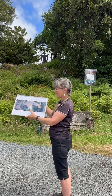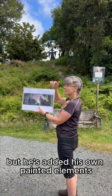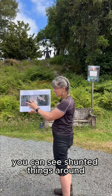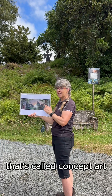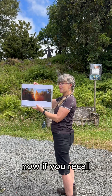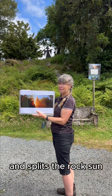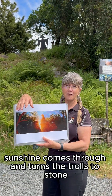We had Alan Lee here. Alan took photos of everything — that is a photograph he took of this spot, but he's added his own painted elements, shunted things around. That's called concept art. From that, in the studio, they built the set. If you recall, Gandalf comes back just before the dwarves are eaten and splits the rock — sunshine comes through and turns the trolls to stone.